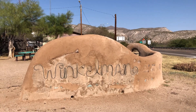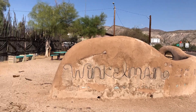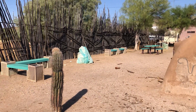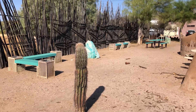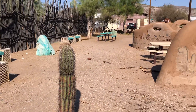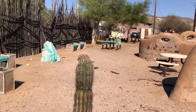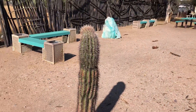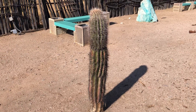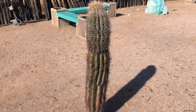I'm in Winkleman, Arizona. I'm at this public park here with some benches, a couple of tables, maybe to have a picnic or something. And this one right here — it's the only Saguaro in this park. And it's not even looking that good here.